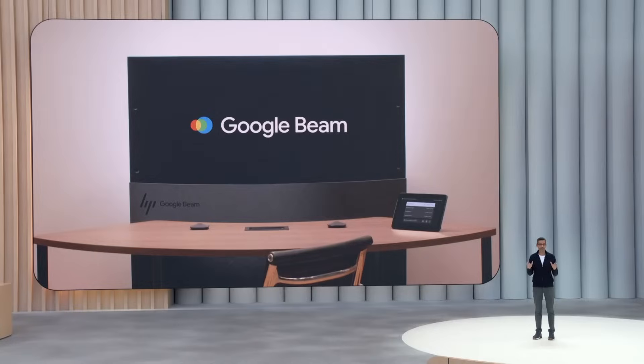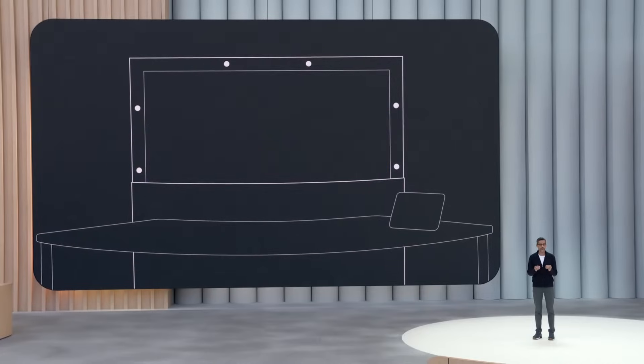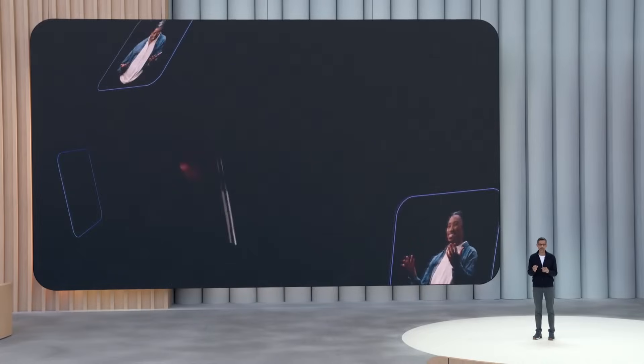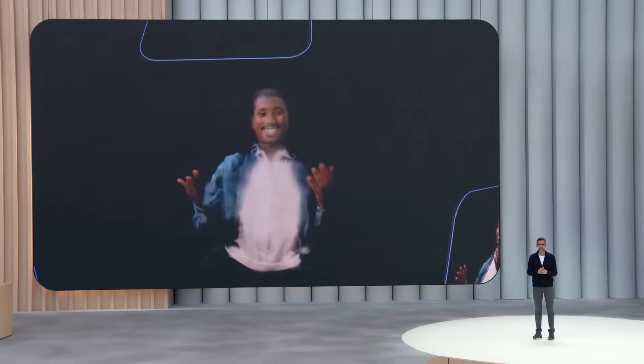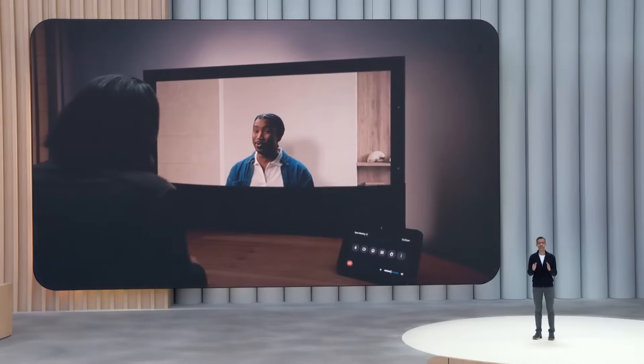Behind the scenes, an array of six cameras captures you from different angles. And with AI, we can merge these video streams together and render you on a 3D light field display with near-perfect head tracking down to the millimeter and at 60 frames per second, all in real time. The result: a much more natural and deeply immersive conversational experience.